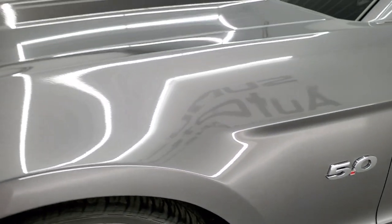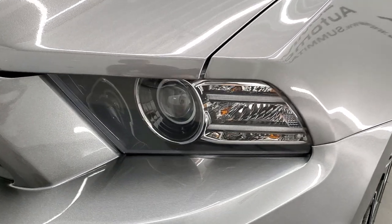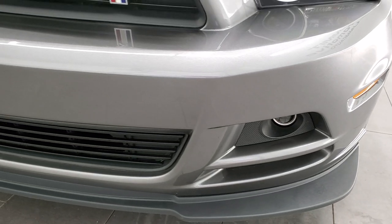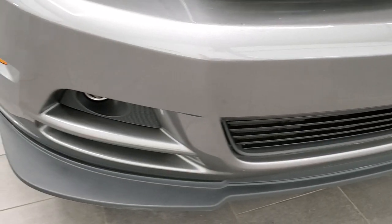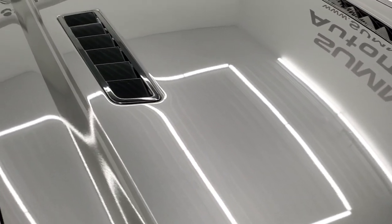Front fender is absolutely perfect, no dents or dings on there. It does come with the LED running lights, the HID headlamps, and the projector lamp fog lamps. Front bumper and lower valence are in excellent shape — I didn't see any scuffs, scrapes, dents, dings, or cracks.